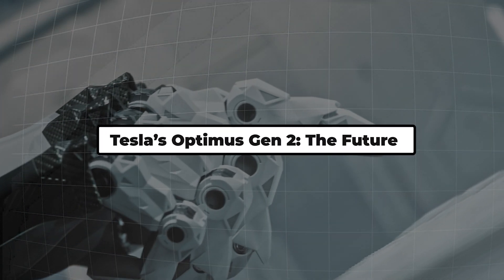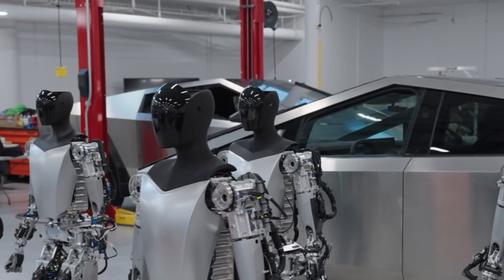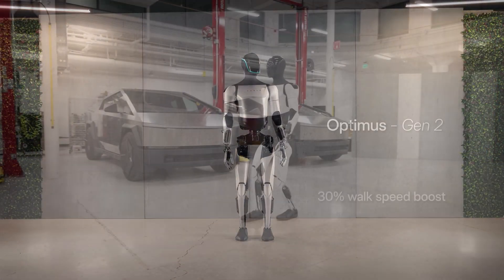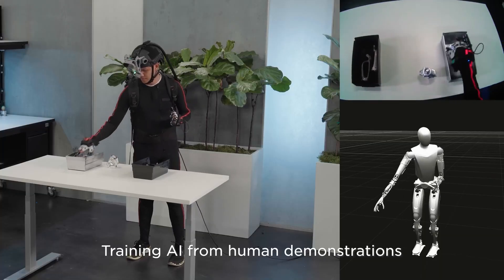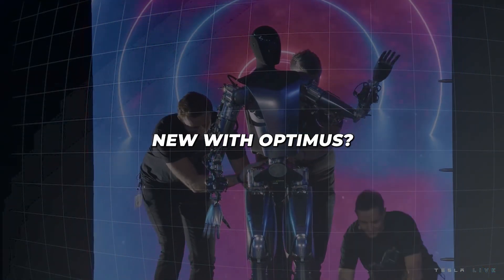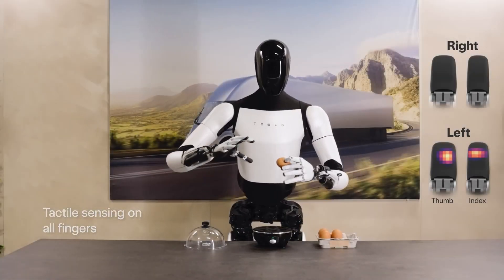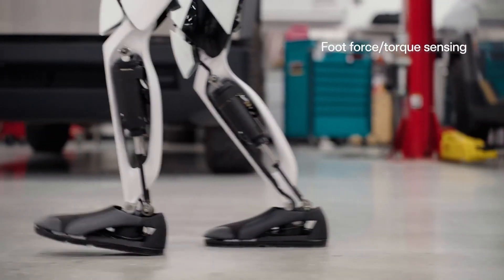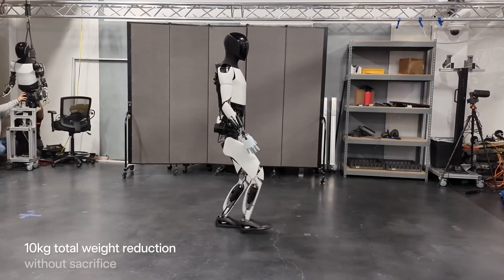Tesla's Optimus Gen 2: the future of humanoid robotics. Let's talk about one of the most anticipated robots of 2024 — Tesla's Optimus Gen 2. This futuristic humanoid robot is a far cry from the person in a robot suit that Elon Musk first introduced in 2021. It's got some seriously impressive hands: with 11 degrees of freedom, these hands can perform precise tasks and even sense touch. The robot can walk at speeds up to 4 miles per hour, move its head and neck independently, and learn from its surroundings.